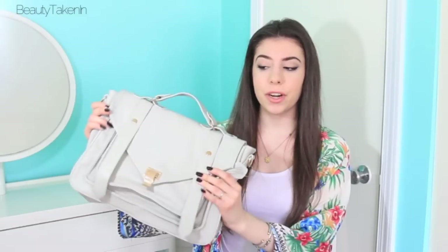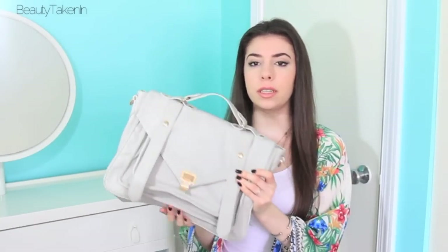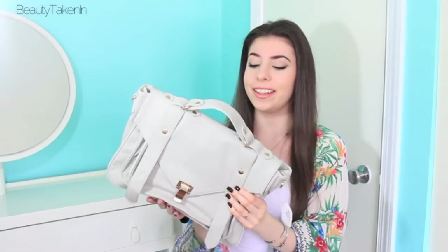The next thing I got was this purse. Most of my purses are black so I really wanted something a little lighter in color to go with different things. This one has a strap inside that loops around, so it can either be a crossbody bag or you can carry it different ways.